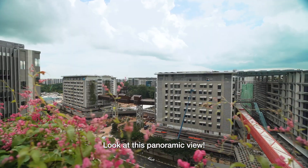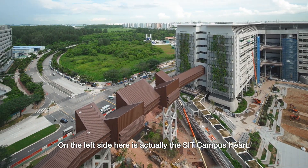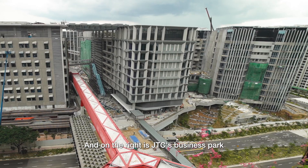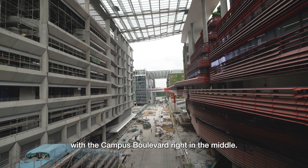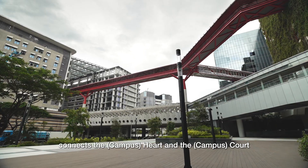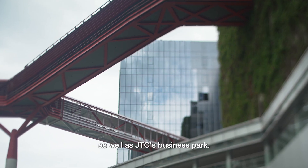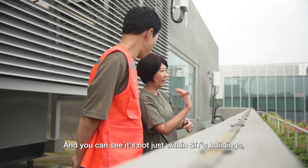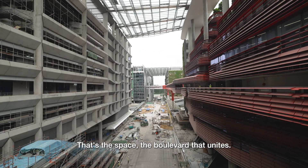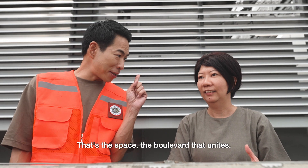Look at this panoramic view! On the left side here is actually the SIT Campus Heart, and on the right is JTC's Business Park, with the Campus Boulevard right in the middle. The red thin one here connects between the Heart and the Court, as well as JTC's Business Park. You can see it's not just within SIT's buildings, but it always crosses over to JTC as well. That's the boulevard that unites.